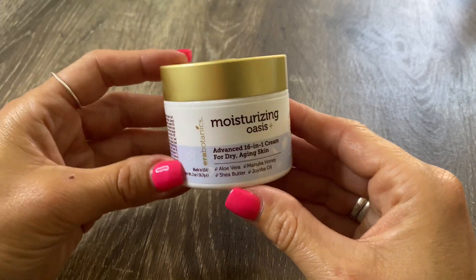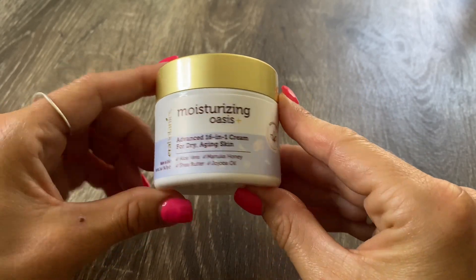Hi, I'm Izzy and this is the Aero Organics Moisturizing Oasis. And you guys, this face moisturizer is an absolute game changer.